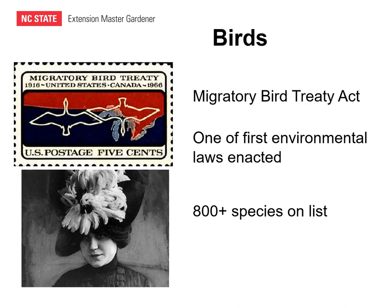Most birds are federally protected through the Migratory Bird Treaty Act. This was first enacted in 1916 to implement the Convention for the Protection of Migratory Birds between the United States and Canada. In subsequent years, it's been extended to include Mexico, Japan, and Russia. It's considered to be one of the first environmental laws enacted in response to the decimation of wild migratory bird populations because of the popularity of birds and bird feathers on women's hats at the turn of the century.